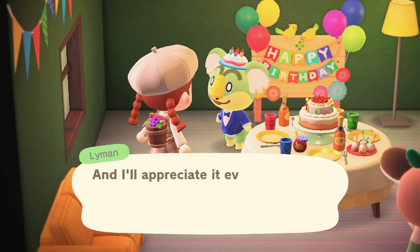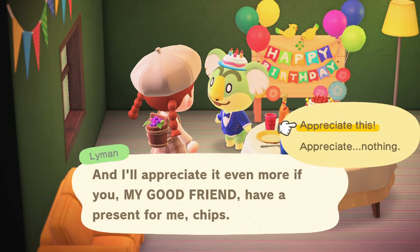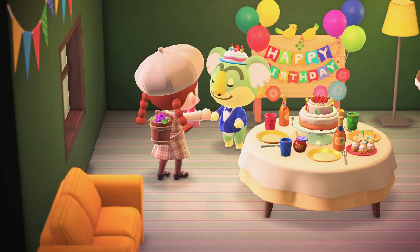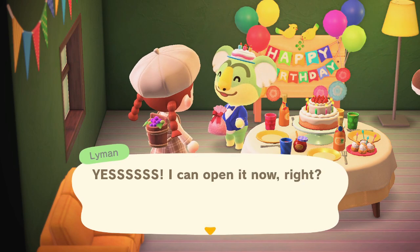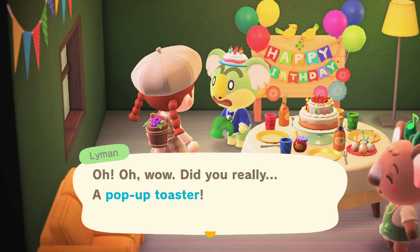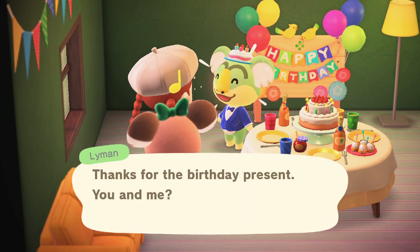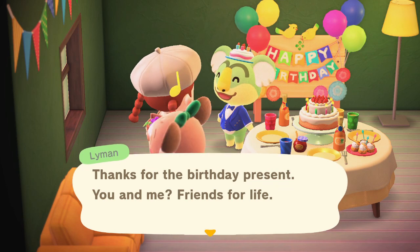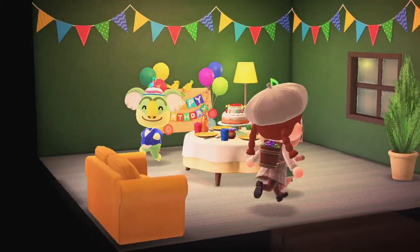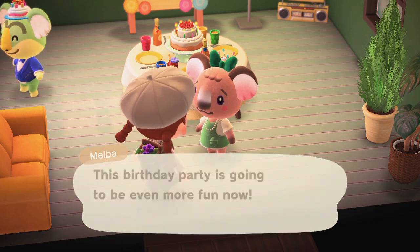I felt bad because I used to have their houses right next to each other and then moved Lyman's house, but it looks like they still love each other just as much. Lyman said 'I really appreciate that you, my good friend, stopped by — and I appreciate it even more if you have a present for me!' I got him a green toaster — I found it in my storage and thought he'd love it. When he opened it he said 'A pop-up toaster! A green one too! You're so cool!'